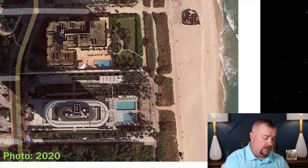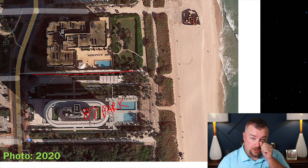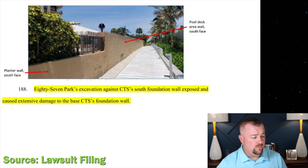We all know what they ended up with — 87 Park as built, and the remnants of 87th Terrace reduced to just a 10-foot wide sidewalk. Moving into the details: once they got 87th Terrace, they did construction work right up to the edge of Champlain Tower South. The lawsuit includes a photo from the filing stating that 87 Park's excavation against CTS's south foundation wall exposed and caused extensive damage to the base of CTS's foundation wall. In the next and final part discussing this lawsuit against the 87 Park developer, we'll take a detailed look at exactly what damages are alleged, how they conclude it was the developer's fault, and how that plays into the lawsuit.